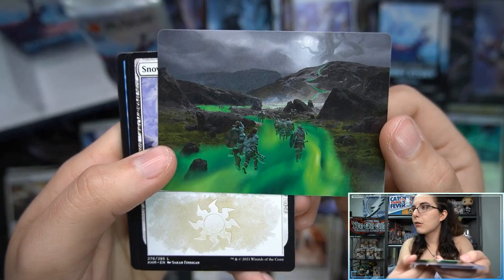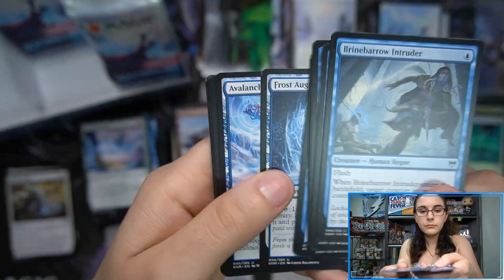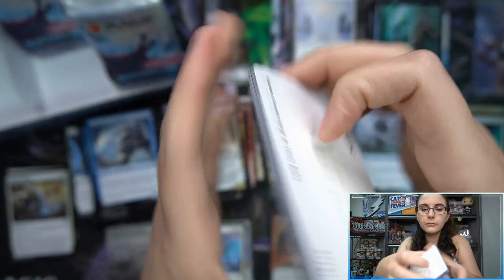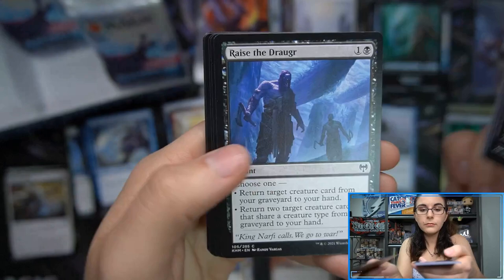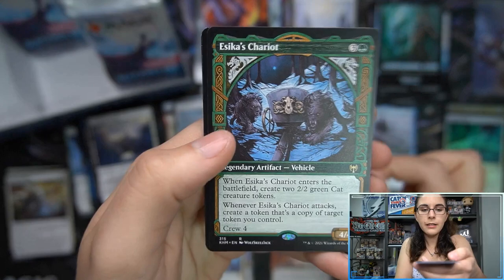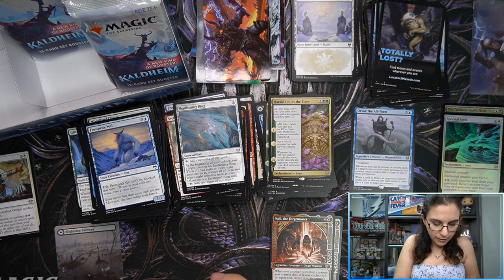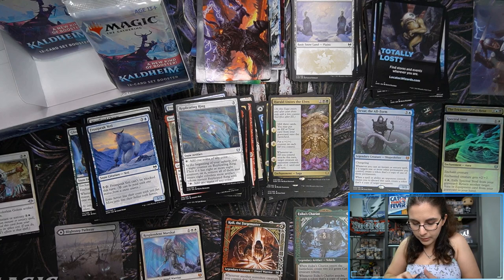Path to the World Tree art card — gorgeous! Resplendent Marshal mythic, Bears of Littjara, Iron Verdict foil. Harald Unites the Elves, Esika's Chariot showcase rare, Koma's Faithful common foil. All the showcase cards we've had so far were uncommon. Let me slide everything over again.